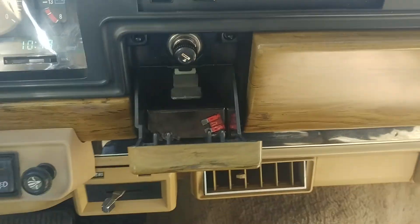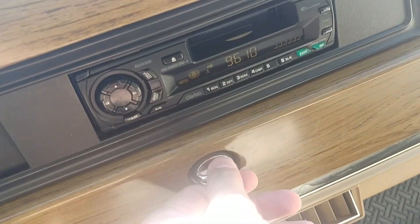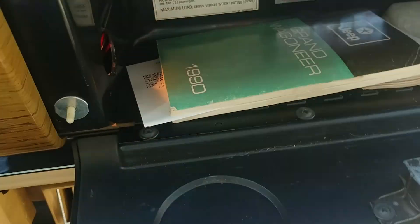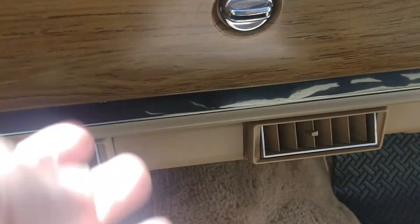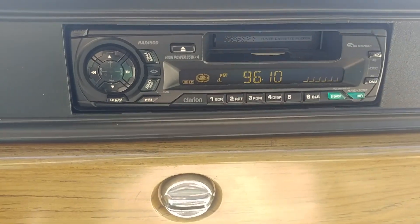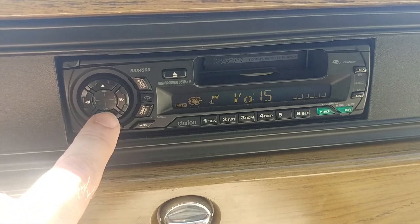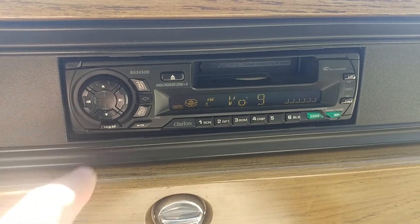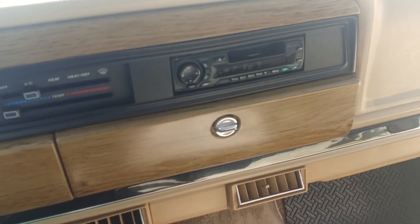It's a non-smoker vehicle. In the glove box, you'll notice the original manual. It has a period-correct Clarion AM-FM cassette that sounds great. Beautiful wood across the dash.